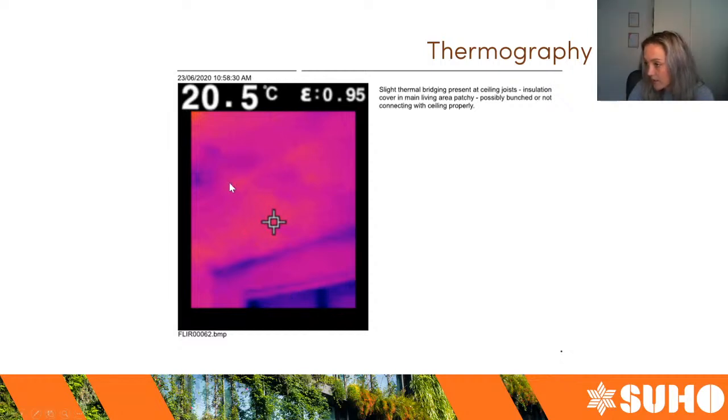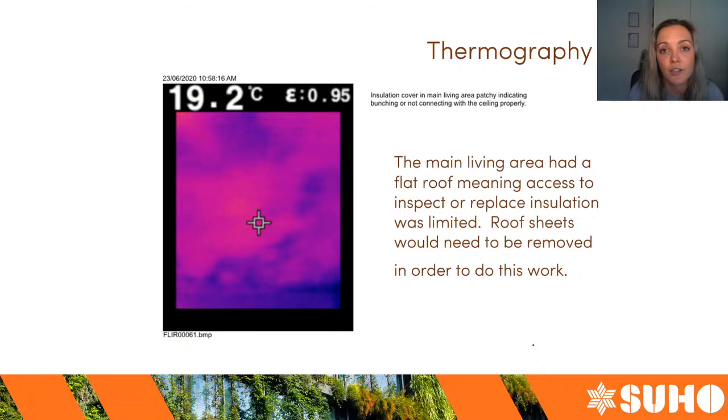We also used the thermal camera and took some images for the client. You can see the framing of the roof — there's a tiny bit of thermal bridging in the back section in the new area, not a huge issue. Some of the other images show more clearly that the insulation in the extension was potentially a little bit patchy and bunched up. If that insulation was put up there 10 or 20 years ago, it's quite possible it's been compressed and moved around, or if electrical work was done installing downlights then the insulation gets moved around and bunched up.